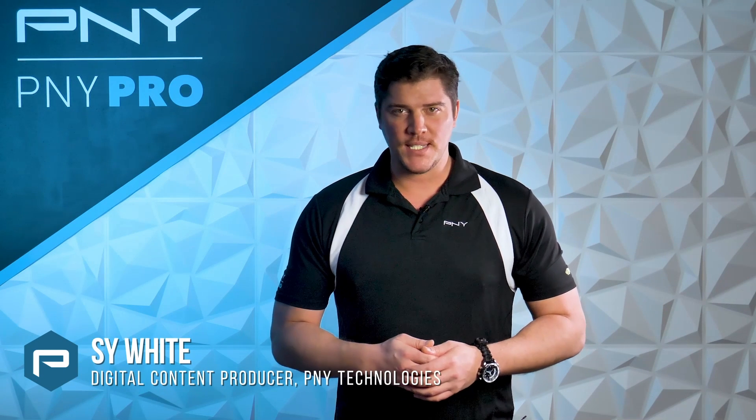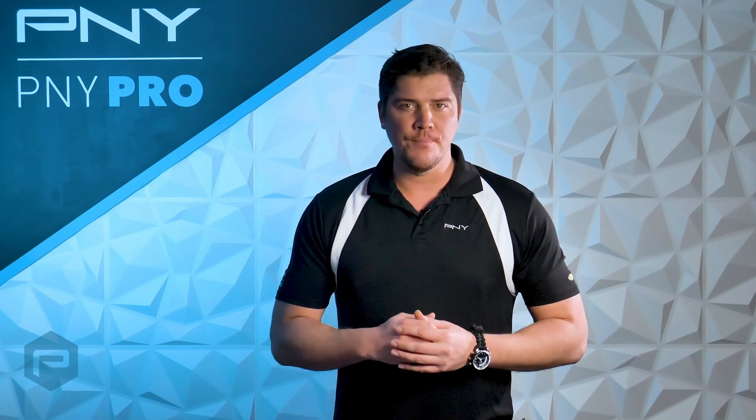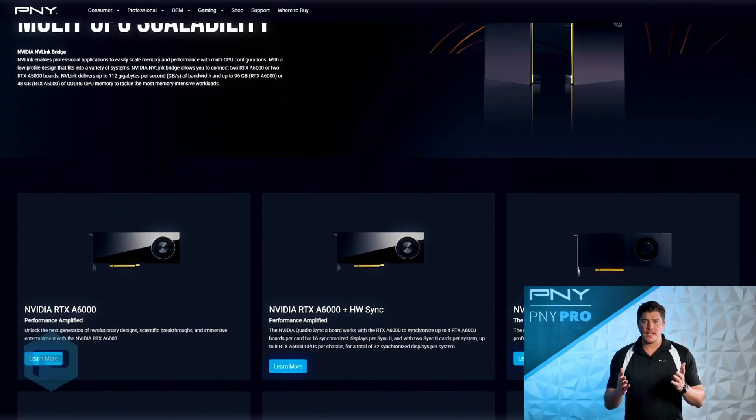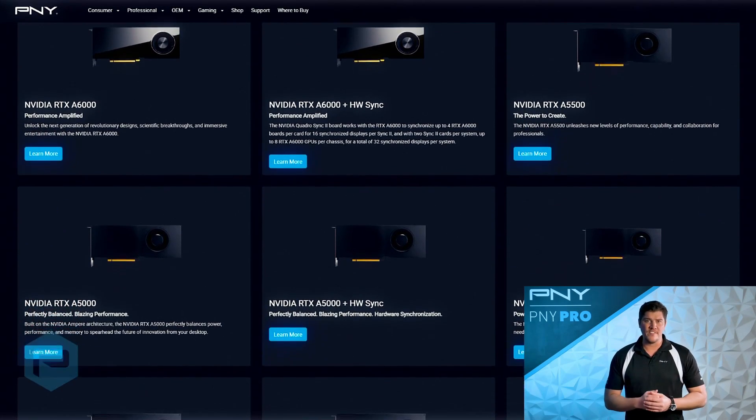Hey everyone, I'm Cy with PNY Technologies. Today we wanted to do a high-end NVIDIA product comparison. The NVIDIA RTX platform is the most advanced visual computing platform available for professional customers.